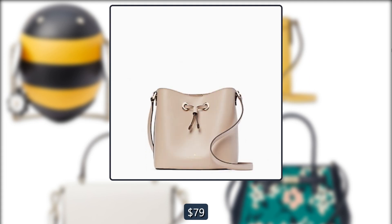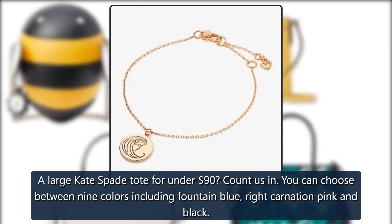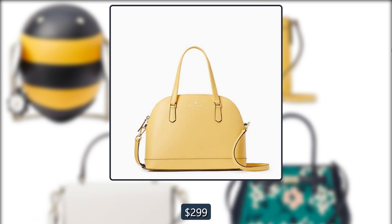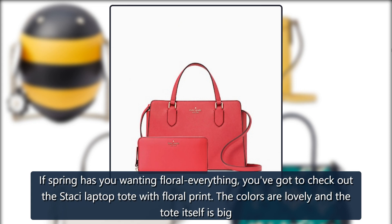Kate Spade Kit Large Tote: A large Kate Spade tote for under $90 — count us in! You can choose between nine colors including fountain blue, carnation pink, and black. Originally $299, now $89.